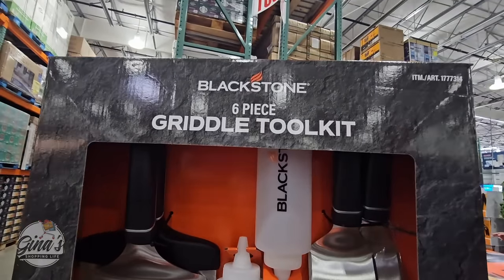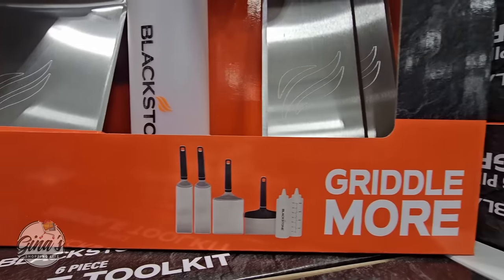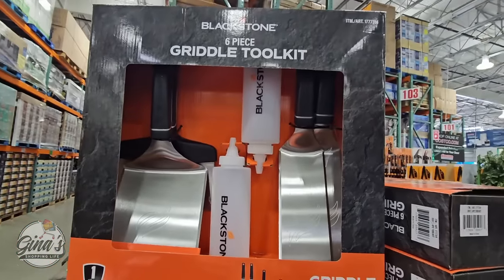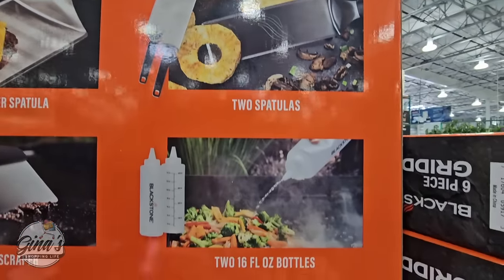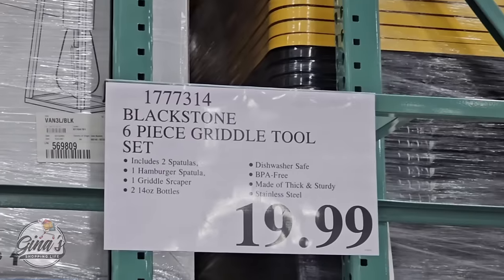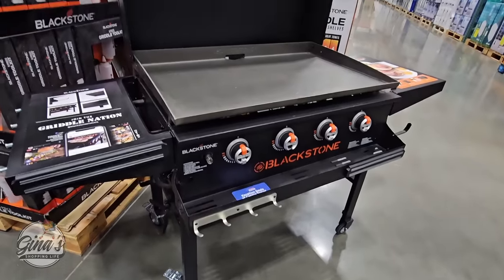This is actually a really great item to have. You're getting two bottles, and check out the spatulas — you're getting everything you see right here. You get a hamburger spatula, two other spatulas, two 16-ounce bottles, and the griddle scraper. That is a nice piece to have, and for $20 that is a really great deal.